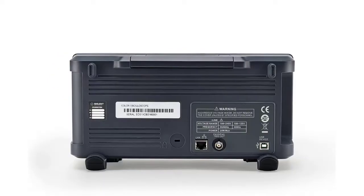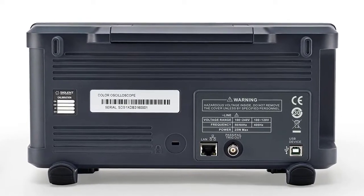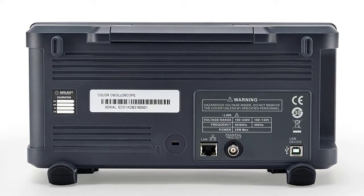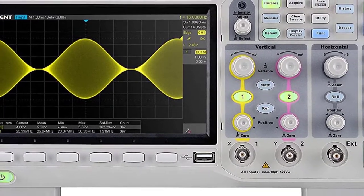Through gate and zoom measurement, the user can specify an arbitrary interval of waveform data analysis and statistics. This helps avoid measurement errors that can be caused by invalid or extraneous data, greatly enhancing the measurement's validity and flexibility.